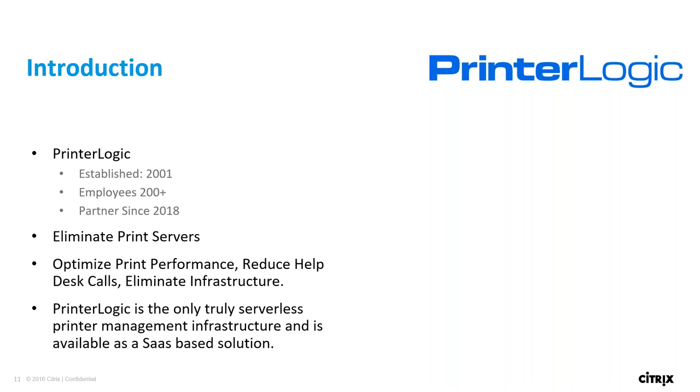As far as how PrinterLogic fits in: our goal is to eliminate some of the challenges associated with delivering printers to end users, whether you're still using XenApp, XenDesktop, or have moved into workspaces. Our goal is to simplify that. I'll take you through a little bit about our company if you're unfamiliar, then show a live demonstration of the product, including things that will help you in your Citrix environment and overall features to help eliminate your print server and move to a centralized direct IT-managed platform.